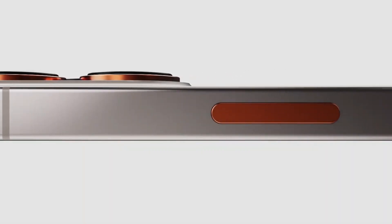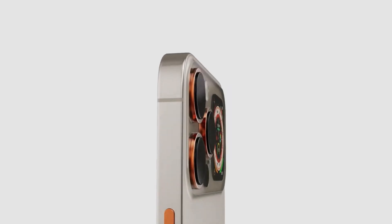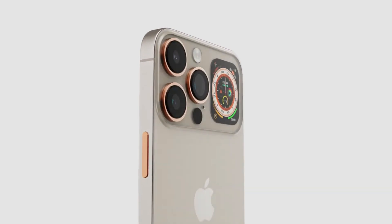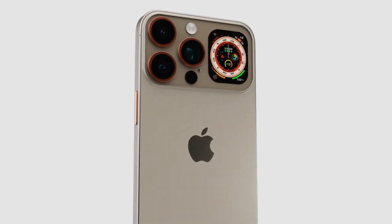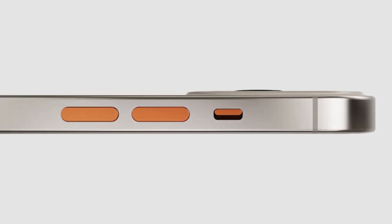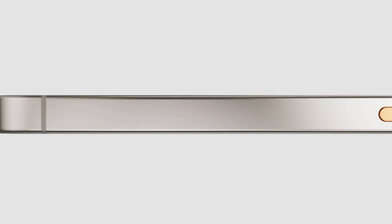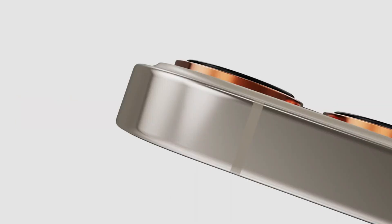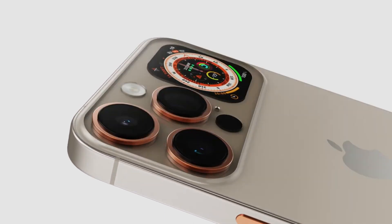Get ready for some groundbreaking news in the world of iPhone, because it seems that Apple is planning a major change for the highly anticipated iPhone 16 and 16 Plus. We are not talking about this year's models — we are diving into the exciting features of the 2024 lineup. So why is Apple making this change, and what impact will it have on the overall design? Let's explore the details and uncover the reason behind this unexpected move.